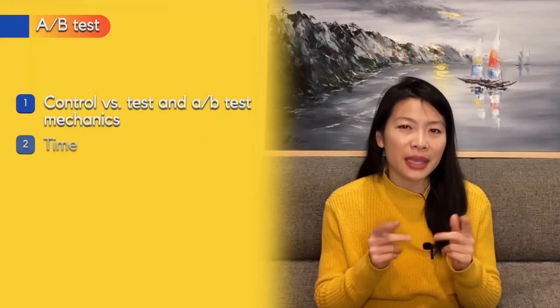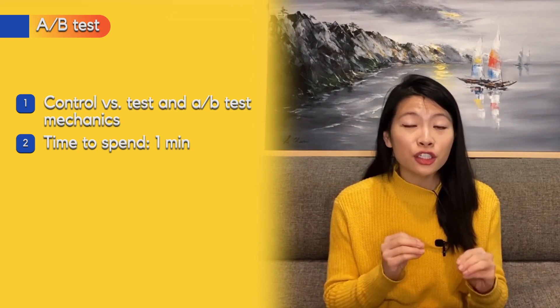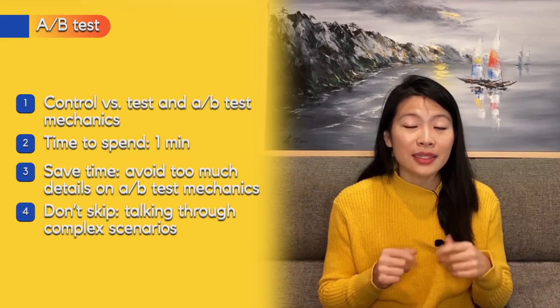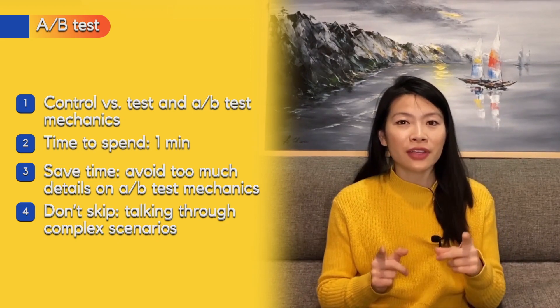Spend about one minute on the A/B test section. Save time by not going into too much detail on A/B test mechanics. Just say you want a test that's statistically significant by running it long enough on a random sample you can generalize to the rest of your population. Don't specify how long you'd run it — two weeks or a month — or what percentage of the population to test. Those specifics require a power analysis that your data scientist would provide.